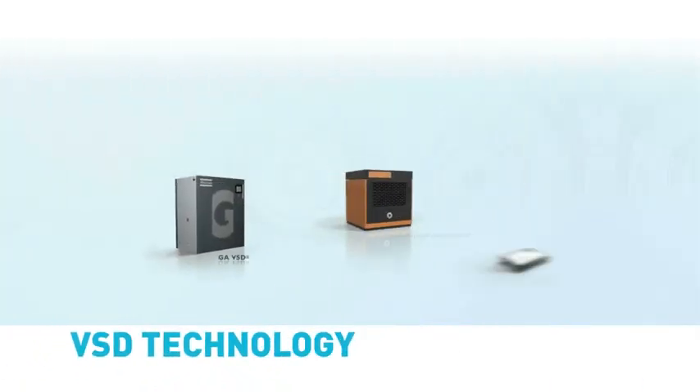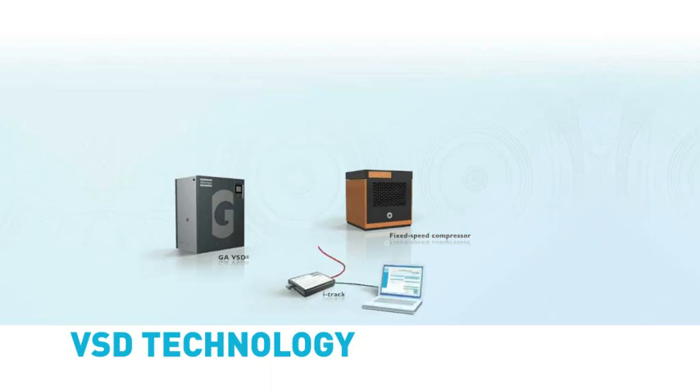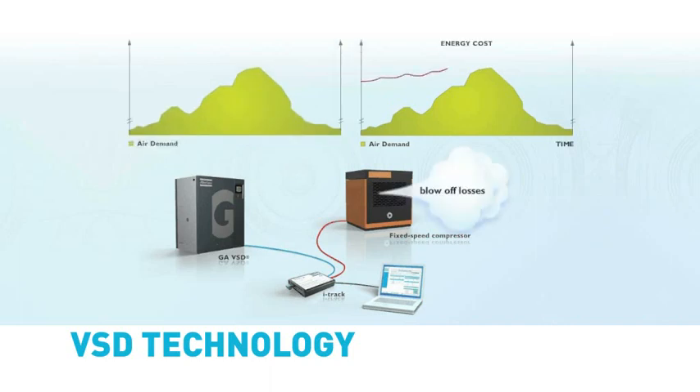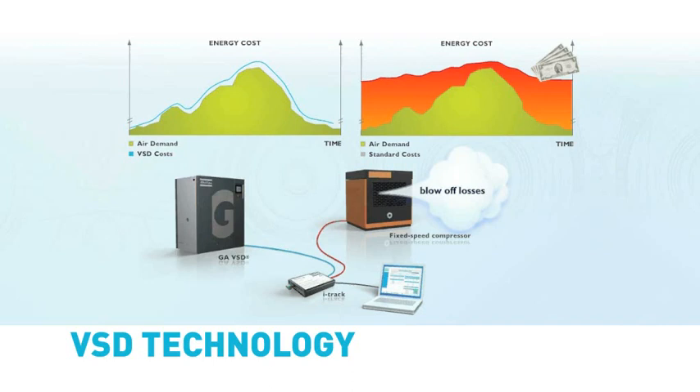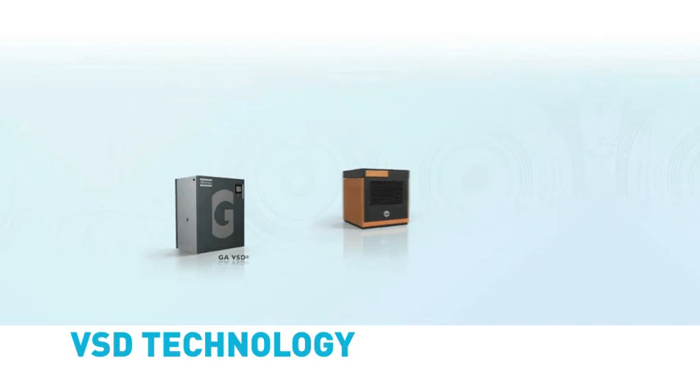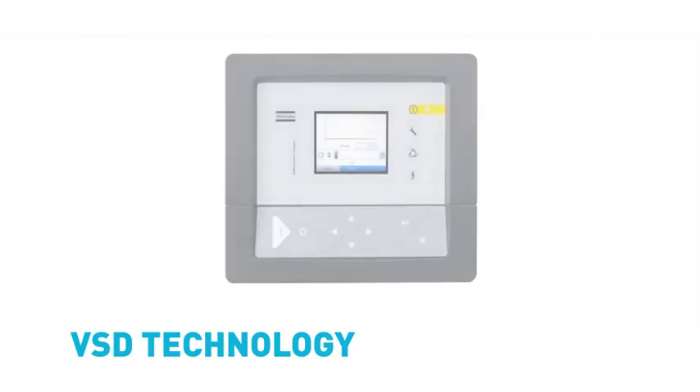The unique Atlas Copco variable speed drive compressors are well established in the market and have been realizing significant energy savings since 1994. Fixed speed compressors are efficient at full load, but when air demand fluctuates, a variable speed drive ensures substantial operational savings. By varying the speed of the drive motor, a VSD compressor can supply the exact air capacity required, reducing energy consumption by 35% on average compared to fixed speed compressors.